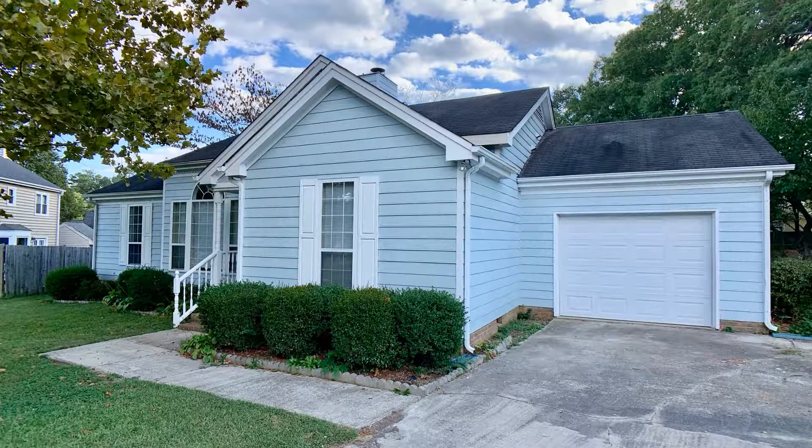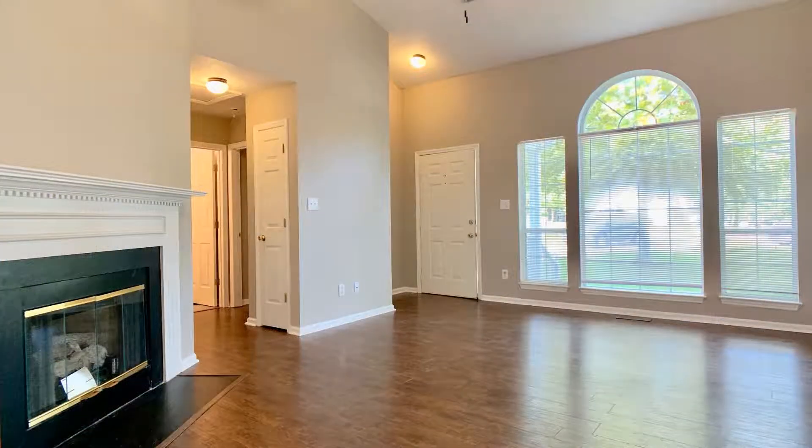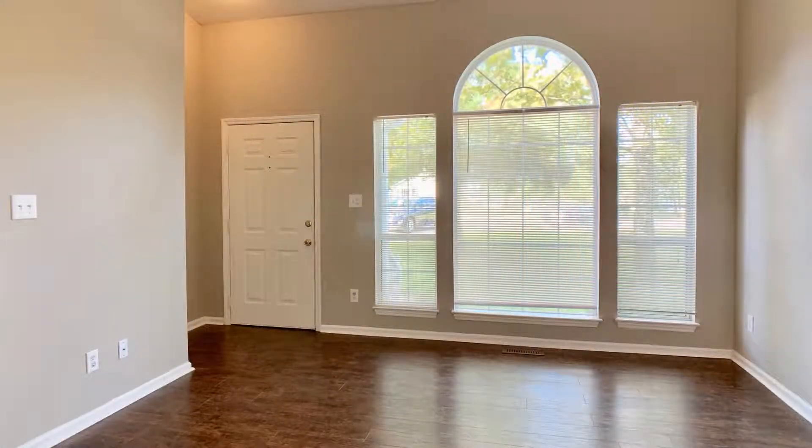This lovely ranch-style home features 1,400 square feet of living space and vaulted ceilings throughout. The living room is spacious and has a gas fireplace, making it perfect for relaxing and entertaining.